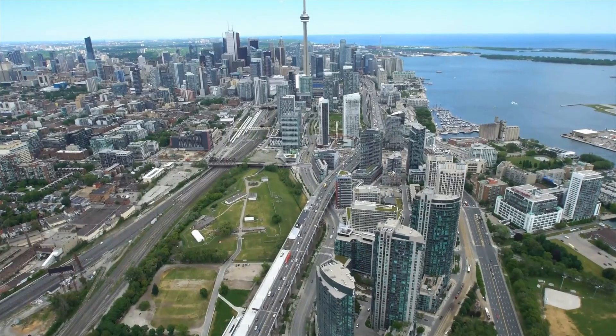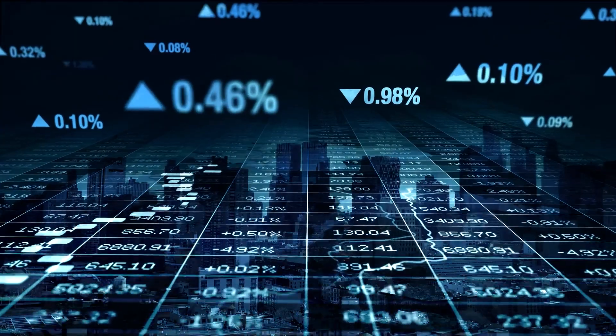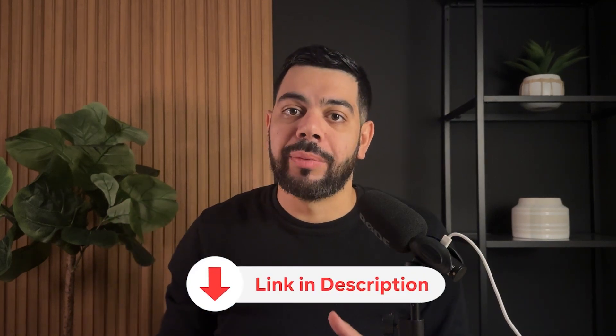If you're thinking about making a move here in the city, whether it's for personal use or investment, and want to book a one-on-one appointment with me to have a chat about how I can help you with the process, I have all my contact information in the description below and I'd be more than happy to help.